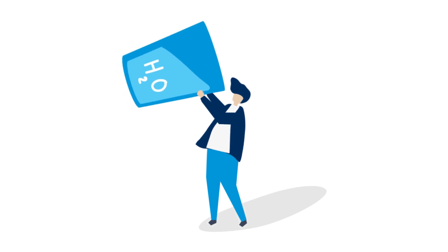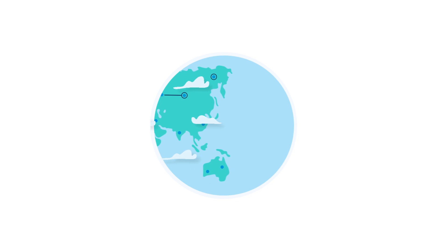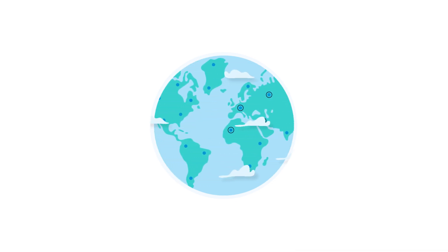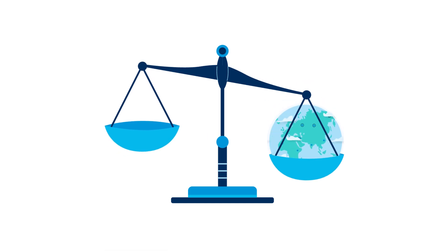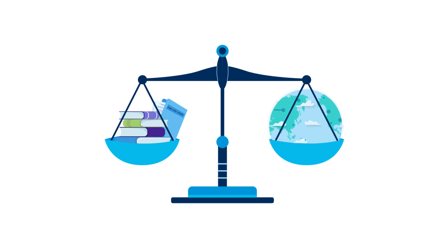That means, with every pair of jeans made with Double Zero, there is more water for our planet. At AGI Denim, we hope to inspire others in the industry to work within the planet's limits. We follow national and local environmental laws and regulations as well as environmental management systems such as EMS ISO 14001.